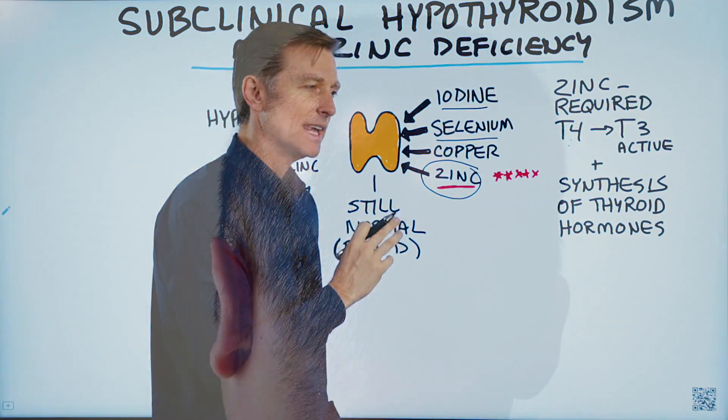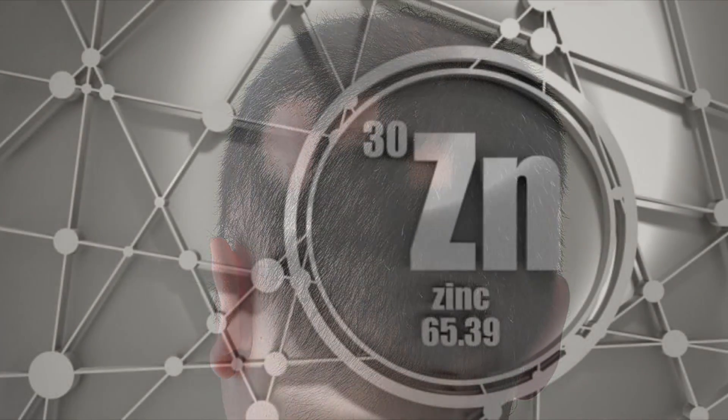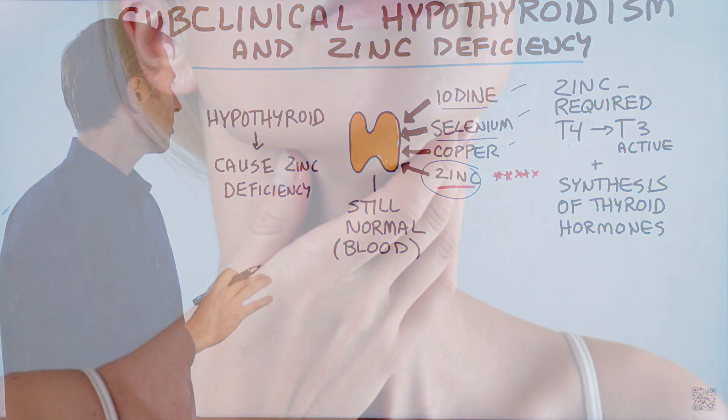This is really important if you're getting hair loss or alopecia. If you don't get enough zinc in your diet, you can take thyroid hormones, but you may not get your hair back. So zinc is very, very important.